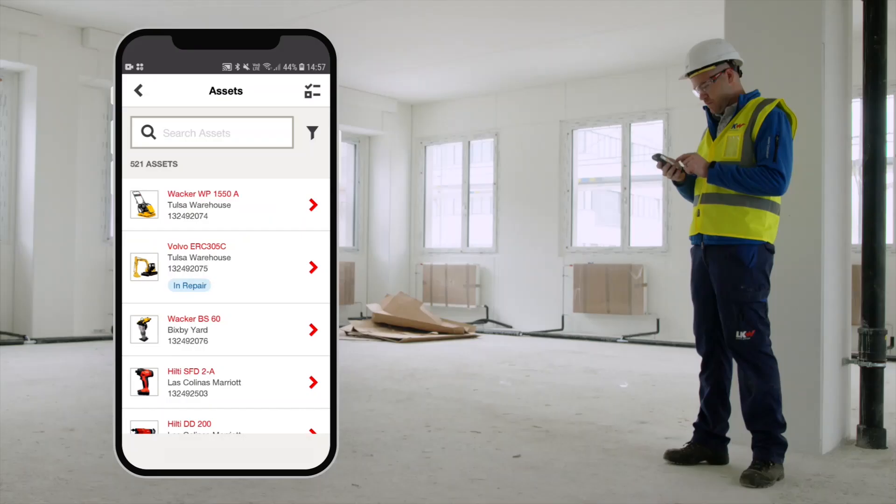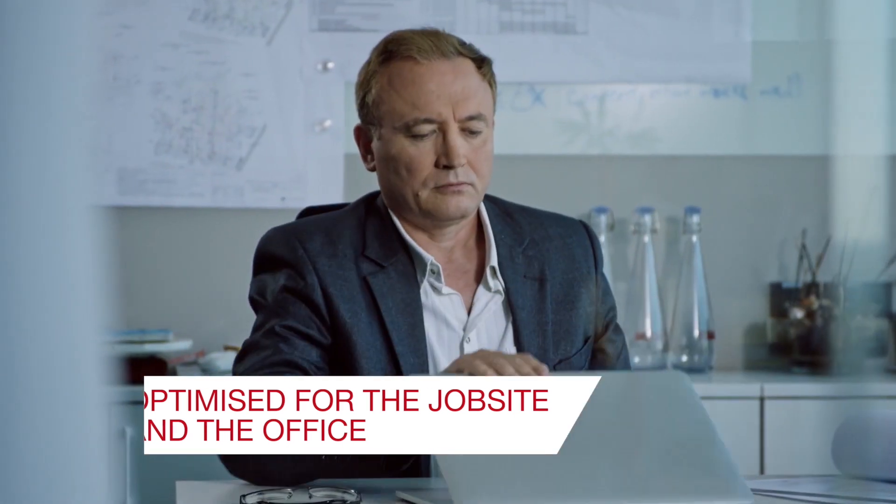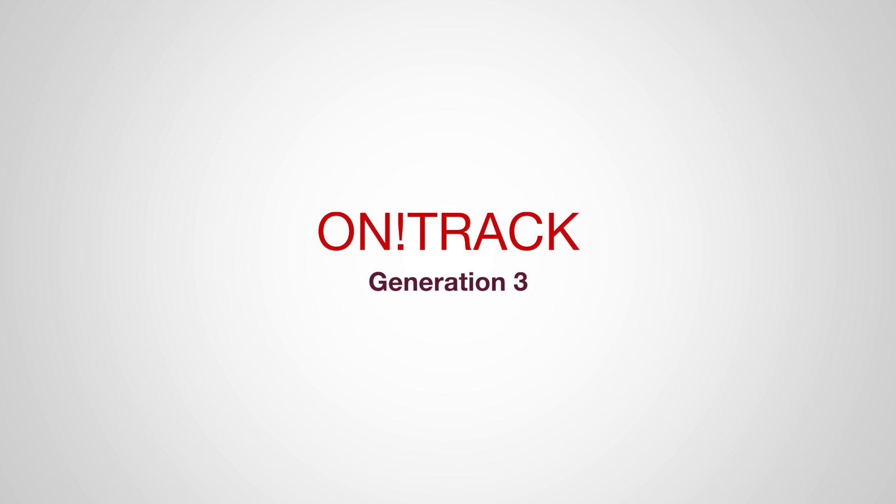Optimized for both job site and office use: ON!Track Generation 3.